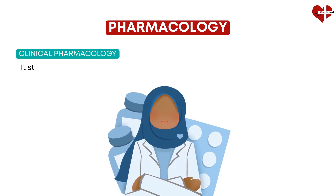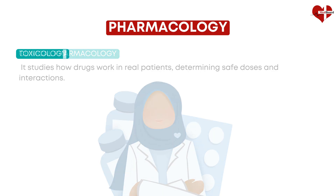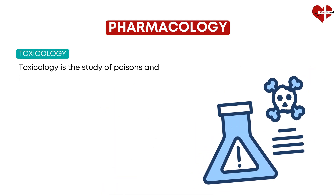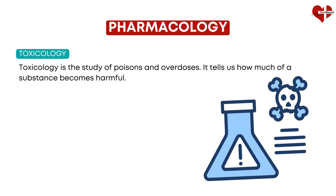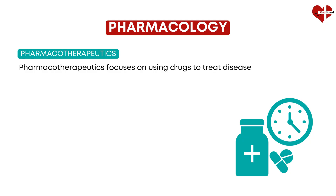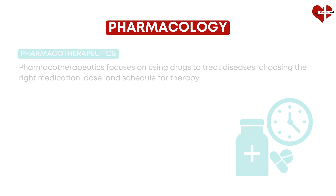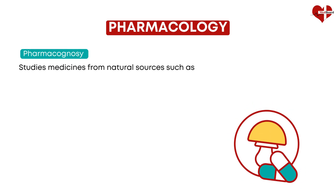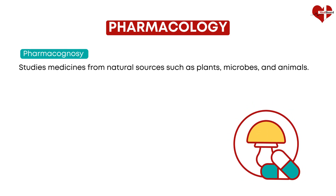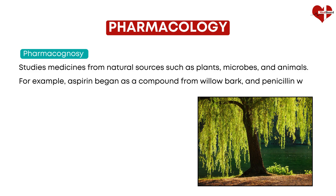Pharmacology has many subfields that you'll encounter. Clinical pharmacology studies how drugs work in real patients, determining safe doses and interactions. Toxicology is the study of poisons and overdoses — it tells us how much of a substance becomes harmful. Pharmacotherapeutics focuses on using drugs to treat diseases, choosing the right medication, dose, and schedule for therapy. Pharmacognosy studies medicines from natural sources such as plants, microbes, and animals. For example, aspirin began as a compound from willow bark, and penicillin was discovered in a mold.